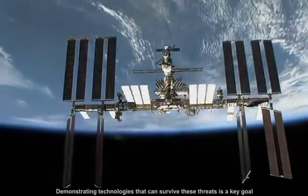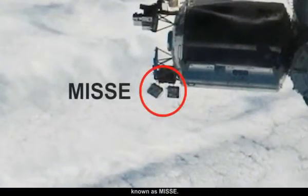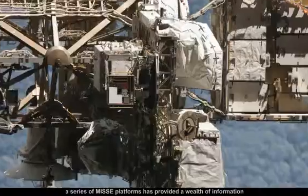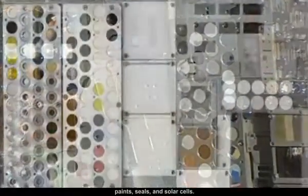Demonstrating technologies that can survive these threats is a key goal of the Materials International Space Station experiment, known as MISSE. Since August 2001, a series of MISSE platforms has provided a wealth of information on the long-term durability of hundreds of coatings, paints, seals, and solar cells.